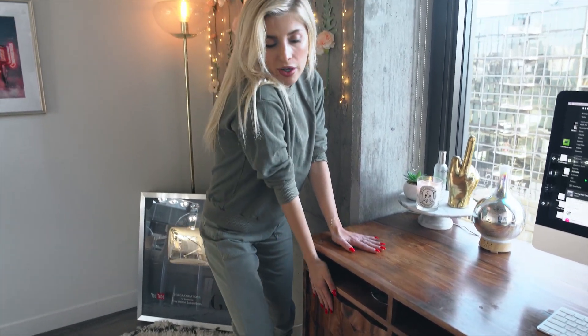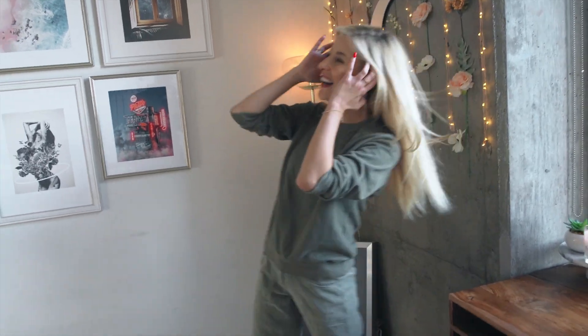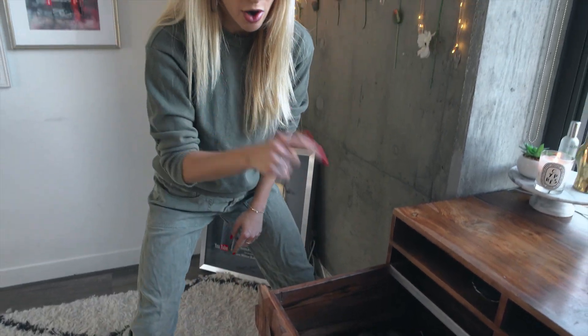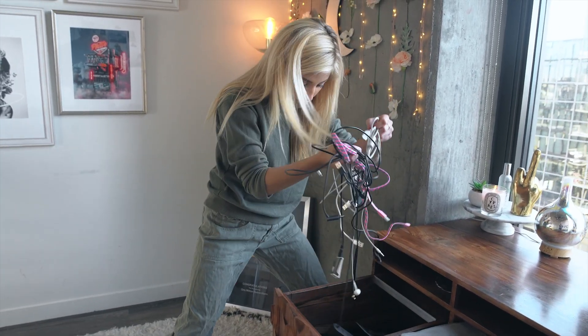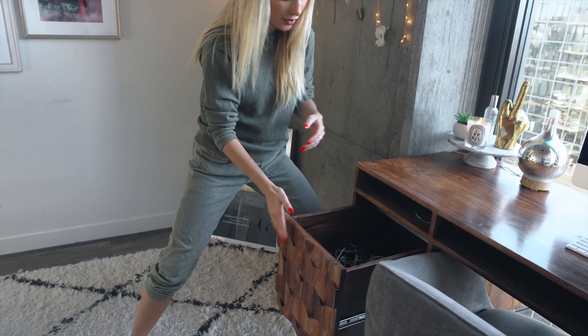This is where I keep all my parking tickets, court orders, restraining orders against ex-boyfriends — you know, just the regular stuff. I'm just kidding. I'll show you what's actually in here. I feel like everybody has this type of drawer in their house — comment down below and tell me if you have a drawer like this with all your wires and crazy things you don't know what to do with. This is my mess drawer.